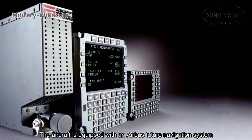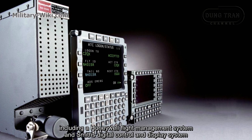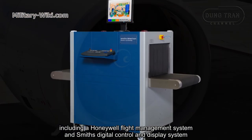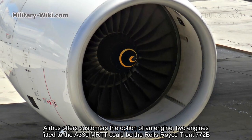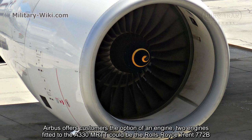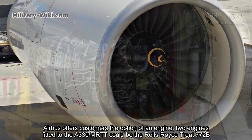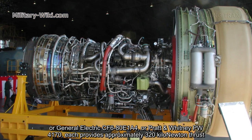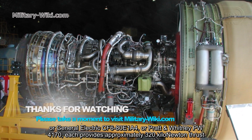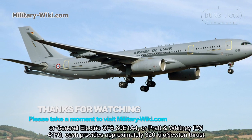The aircraft is equipped with an Airbus future navigation system, including a Honeywell flight management system and a Smith digital control and display system. Two engines fitted to the A330 MRTT could be the Rolls-Royce Trent 772B, General Electric CF6-80E1A4, or Pratt & Whitney PW4170. Each provides approximately 320 kN of thrust.